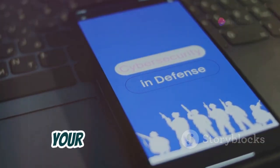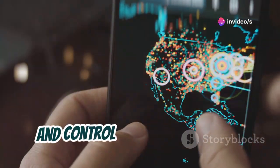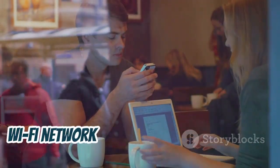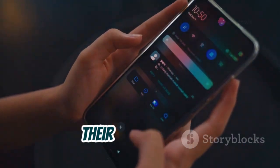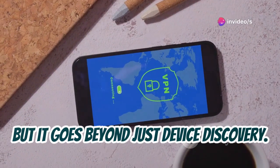Next up, we've got Fing, your network's best friend. This app gives you complete visibility and control over your network. Imagine you're connected to a public Wi-Fi network and want to see who else is sharing that network with you. Fing will give you a list of all connected devices, their IP addresses, and even their manufacturers. But it goes beyond just device discovery.